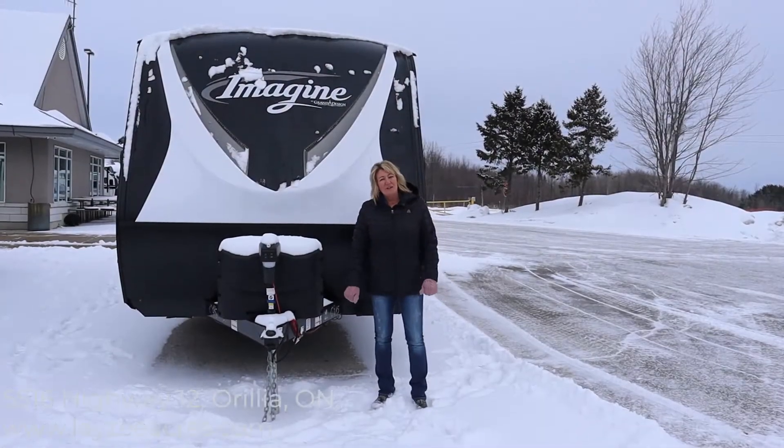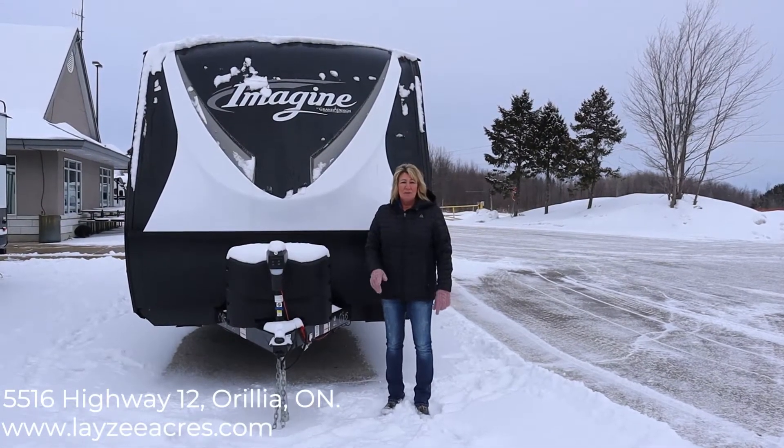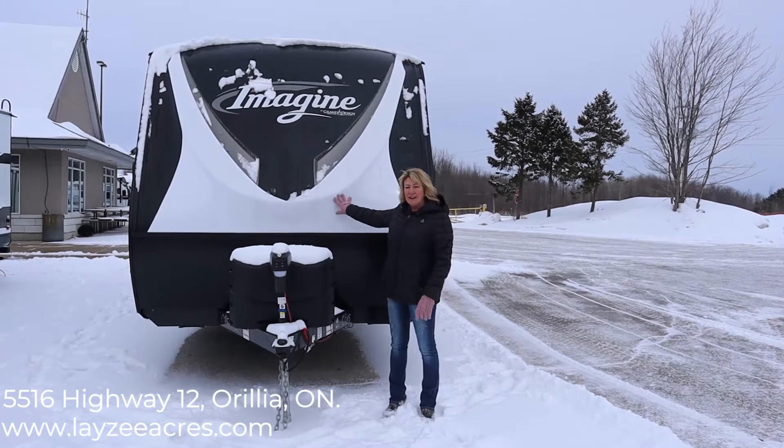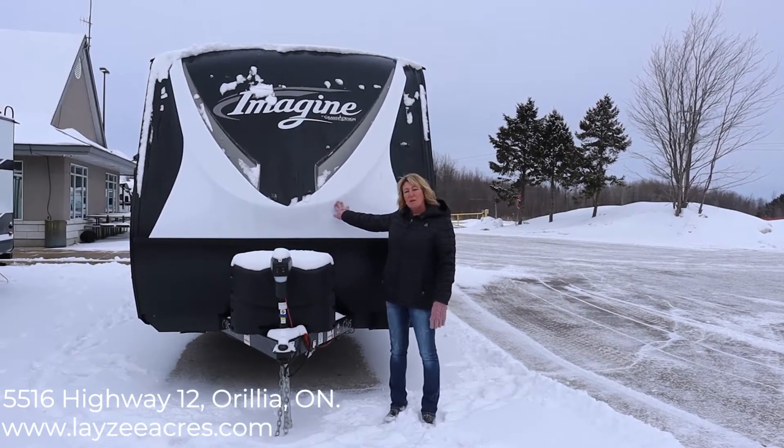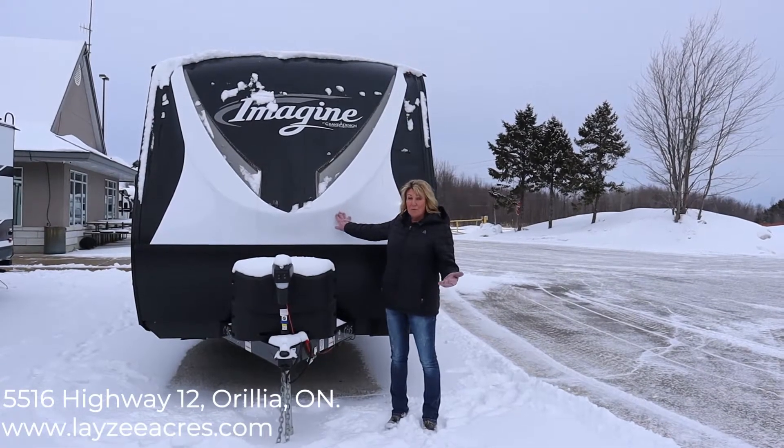Hi, I'm Tara from Lazy Acres RV Sales in Aurelia, Ontario. Today we're going to be looking at the Grand Design Imagine, model 2250 RK. RK stands for rear kitchen.